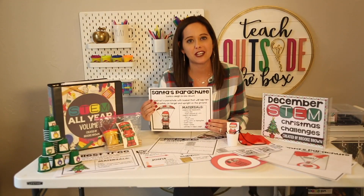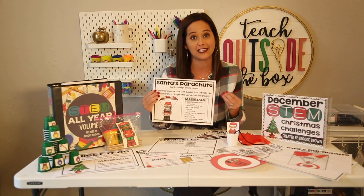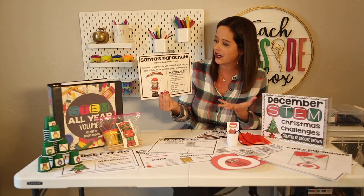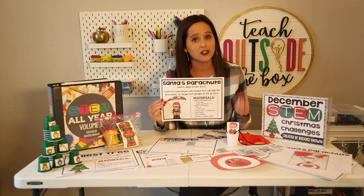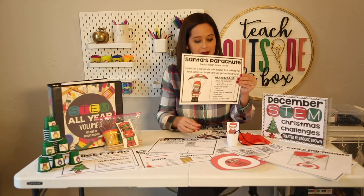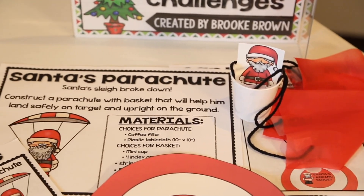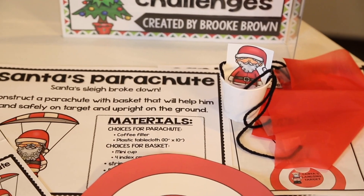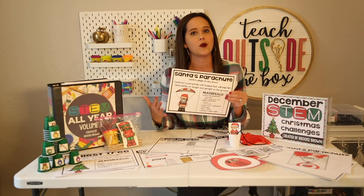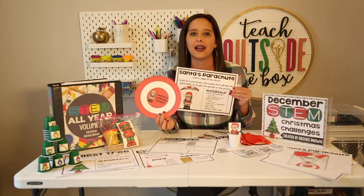Also included in my Christmas STEM challenge pack are two other low-prep challenges. The first is called Santa's Parachute challenge, a favorite among upper grade students. You pretend Santa's sleigh broke down and students must construct a parachute to help Santa land safely on a target upright on the ground. Kids choose from a variety of materials: for the canopy, they choose between coffee filters and plastic tablecloths; for suspension lines, string, fishing line, or yarn; and for the basket, a Dixie cup or a self-constructed basket with index cards and tape. A landing target is also included to add an accuracy challenge.